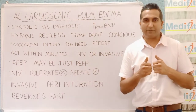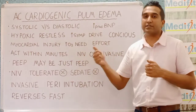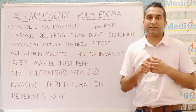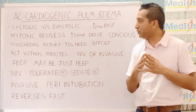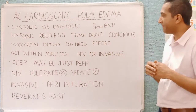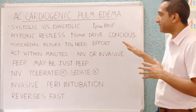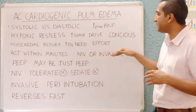Unlike ARDS where we might be a little slower, here the concerns are that the heart muscles will die and there could be irreversible injury. These patients are also prone to sudden cardiac death. The decision is to ventilate — and what do we choose from: non-invasive or invasive?